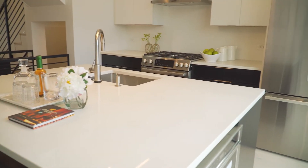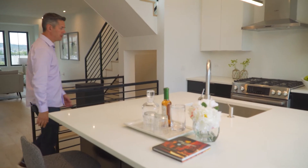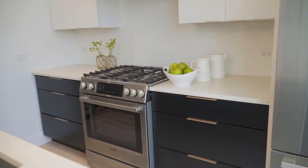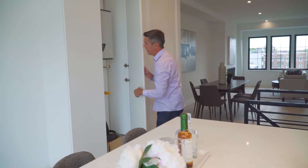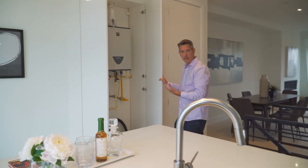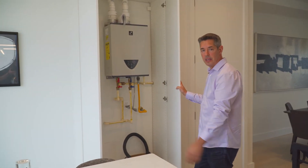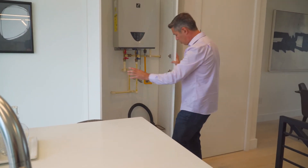We have high-end appliances — a Bosch package in the kitchen, so a Bosch gas stove with the refrigerator. This unit also features tankless hot water, which not only helps save space but provides instant on-demand continuous hot water. There's also some area in here for additional storage.